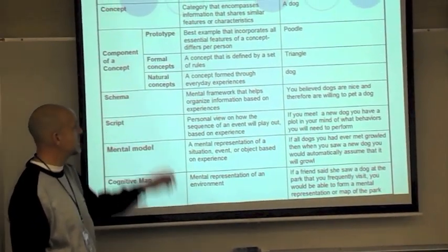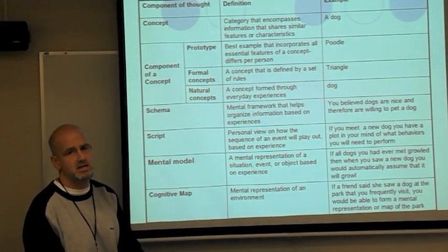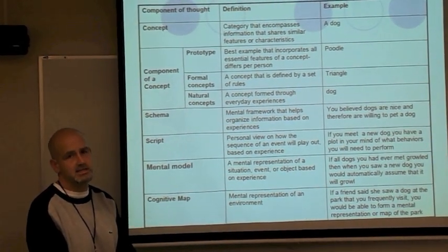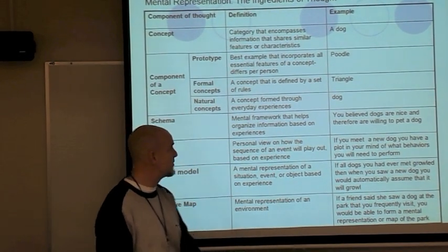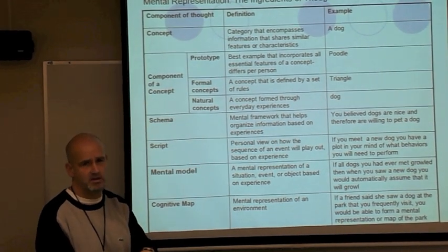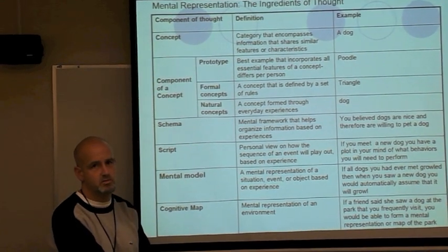Concepts can be broken into two parts. A formal concept is defined by a set of rules — like a triangle, which must have three sides, just like a square must have four sides. Natural concepts are formed through everyday experiences. For example, you've formed a concept of dogs simply from your experience of being with dogs.